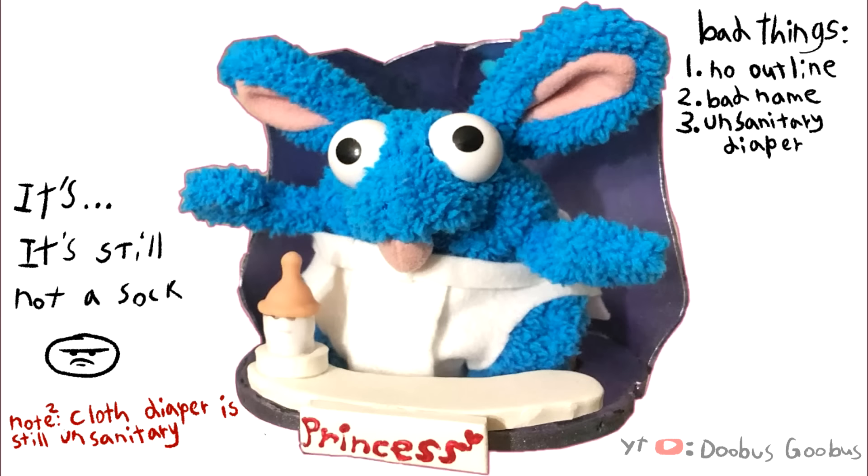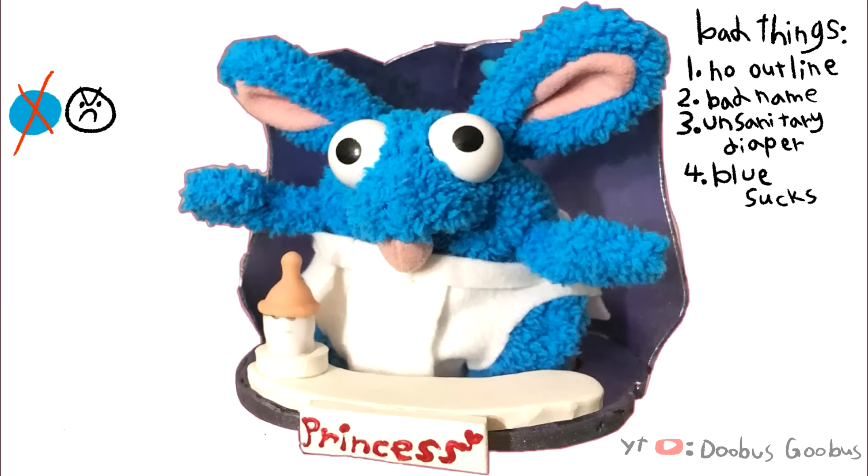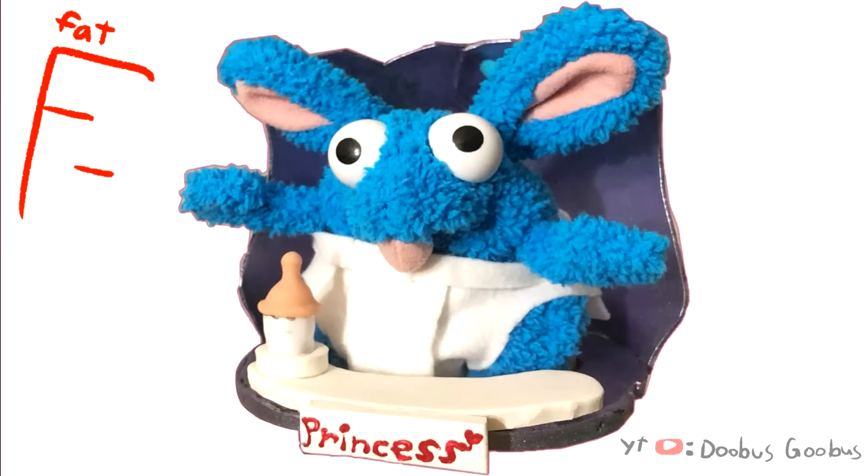That is not sanitary. Also, he's colored blue, and that's like the most common favorite color. So this is a normie baby — that is inferior to green. Green is pretty cool. Blue, not so much.